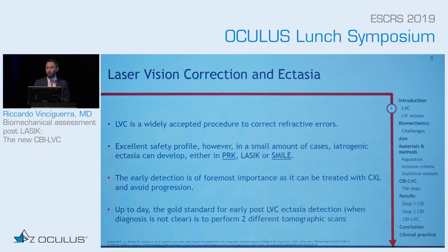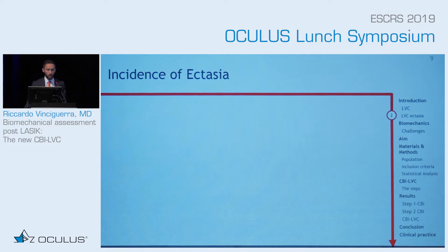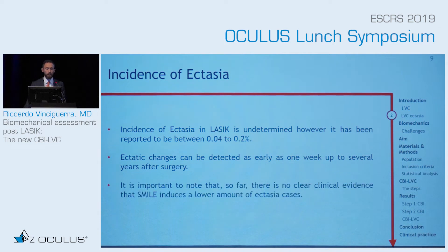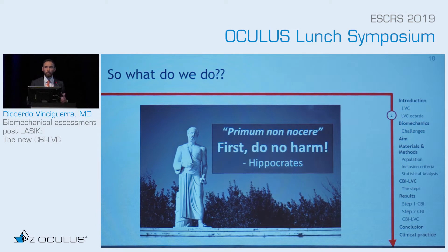Currently, what we do is evaluate progression — we evaluate if there is a change between two measurements. We know that the incidence of ectasia is very low, but it can be tremendous for the patient, because these are patients who see very well and can end up needing a transplant. It has been detected as early as one week, but most of the time it's several years after surgery. All surgeries can cause ectasia, including SMILE and LASIK extra. So first of all, we should remember to avoid causing ectasia if possible, using everything that Renato has said.